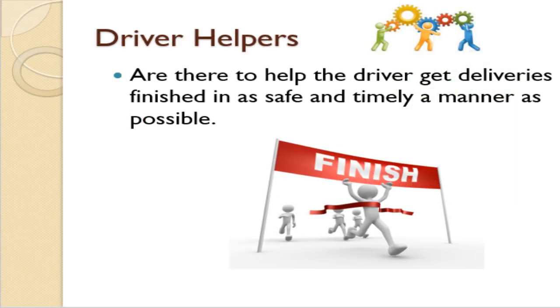As a Driver Helper, you are there for just that, to help drivers get their deliveries finished in as safe and timely a manner as possible.